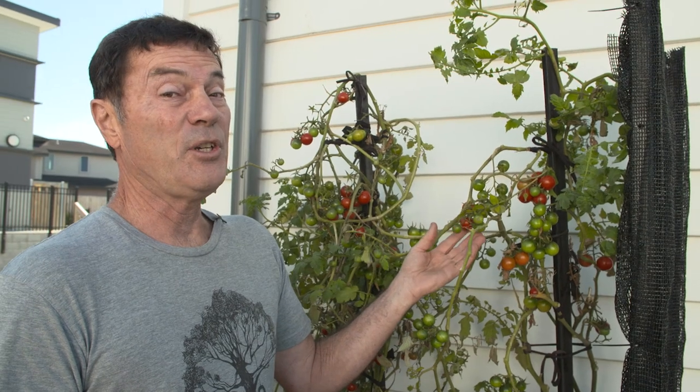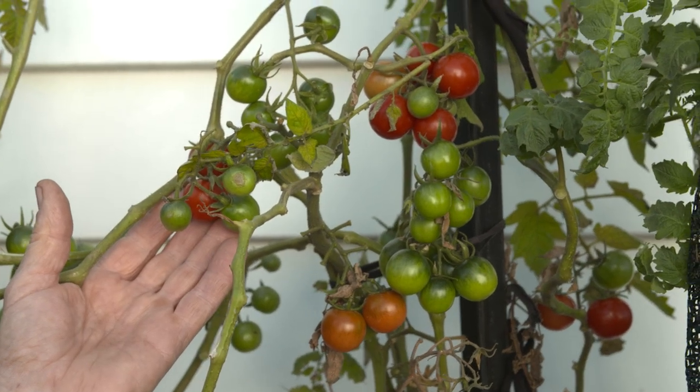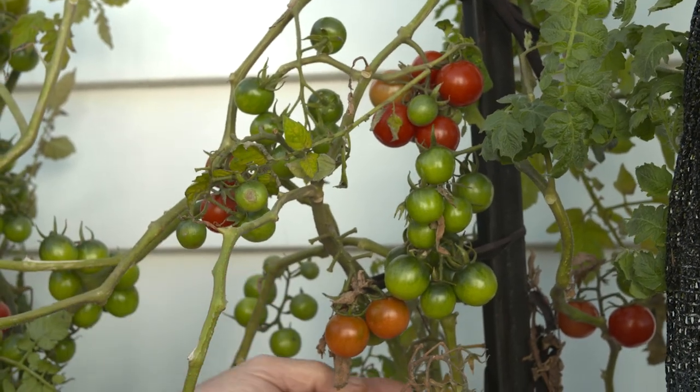We thought we had a beefsteak tomato, but it turned out we've got another cherry tomato. So that could have been a mix-up with the labeling or the seeds, but look at the crop we've got off this.